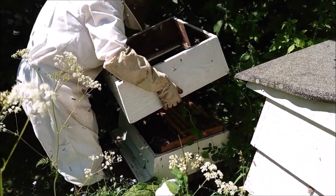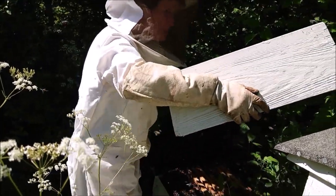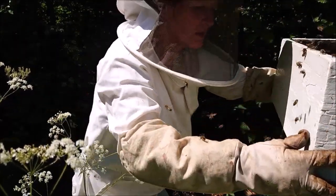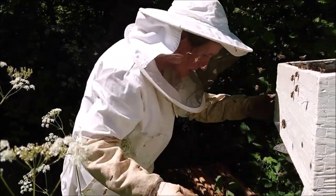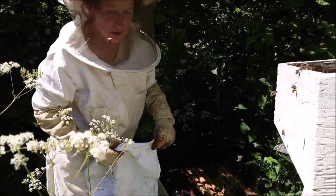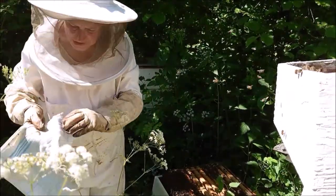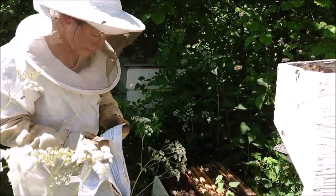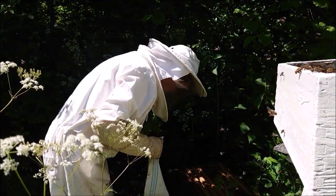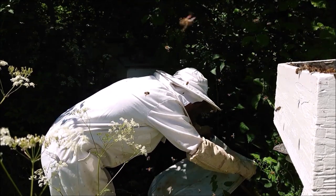I'm just trying to work it out. I haven't done it for a bit, just vaguely thinking what I should have done. There's another one here. I want to get the crown board on. They're very well-behaved, aren't they? Yes, they are.